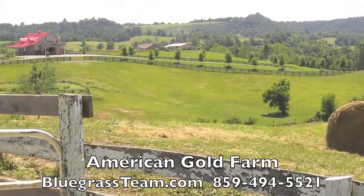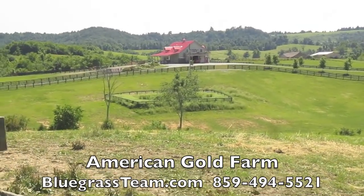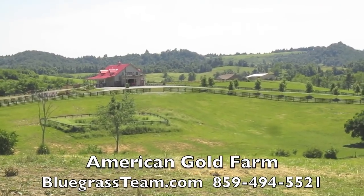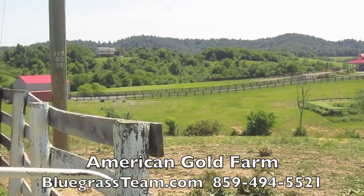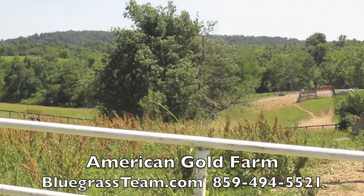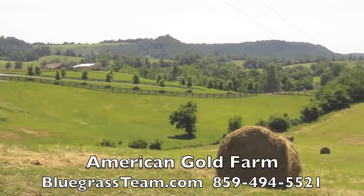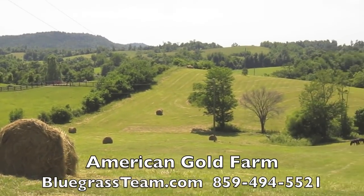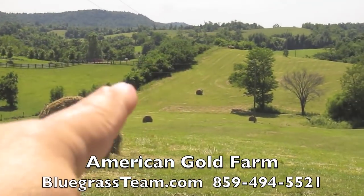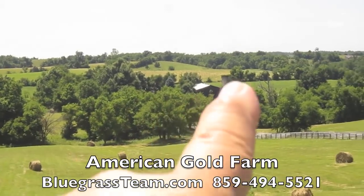They've done an incredible job to their place over there. They've got oak trees lining their driveway and roses coming up the driveway — it's just beautiful — and a red entry gate, a big iron entry gate. It's real pretty. So this is the property line here, from here over. And that's Sugarbush down there.